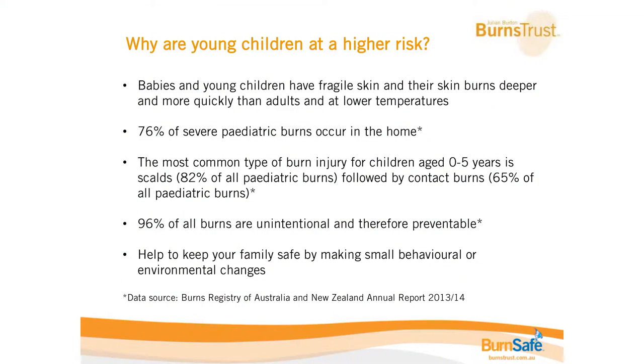With 76% of severe paediatric burns occurring in the home, it is quite clear that as parents and caregivers we are very responsible for this. Looking at burns from the zero to five year olds, 82% of all paediatric burns are scald burns — from hot liquid or steam.